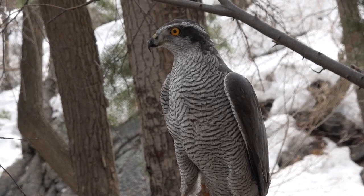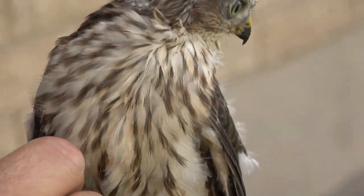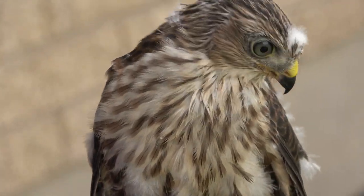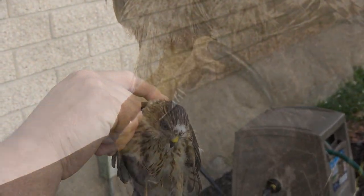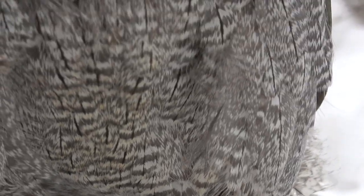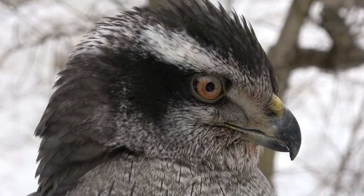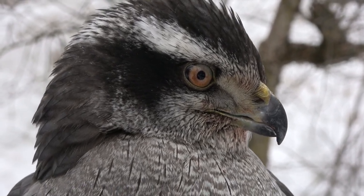If you are considering an accipiter, it's a good choice as a hunting companion. One thing I would say: you would be wise to only fly the one bird. If you already have a bird and you're thinking of getting a goshawk, maybe get rid of that bird first. A person can fly multiple birds, but it is very wise when flying an accipiter to only focus on that accipiter and give it everything — because it will hunt all day, every day if you give it the chance.